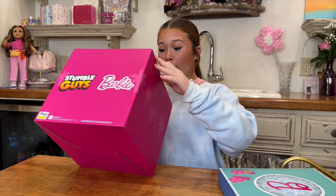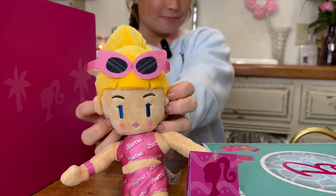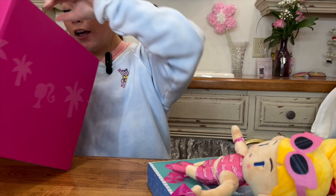First, the box is really cute and it comes with this adorable Barbie stuffed animal. It's so cute — it's a plush buddy and it's limited edition. She has a cute outfit on with her glasses.